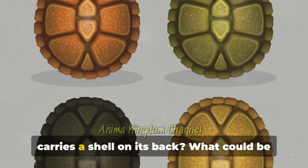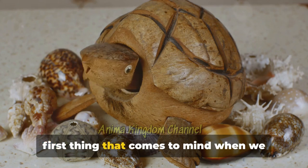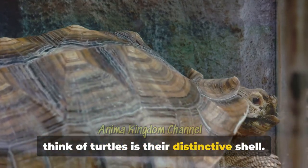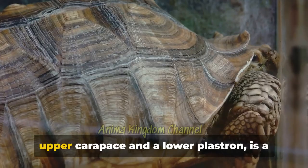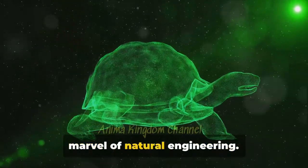Have you ever wondered why a turtle carries a shell on its back? What could be the purpose of such a heavy burden? The first thing that comes to mind when we think of turtles is their distinctive shell — this two-part fortress made up of an upper carapace and a lower plastron, a marvel of natural engineering.